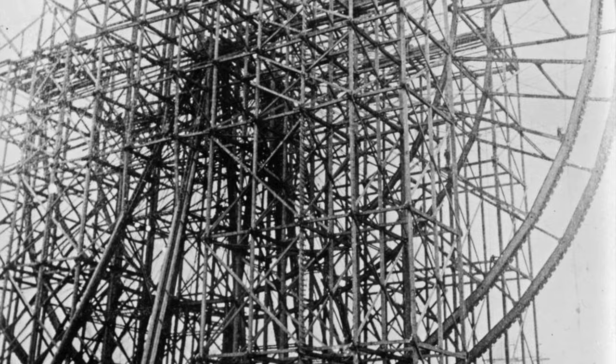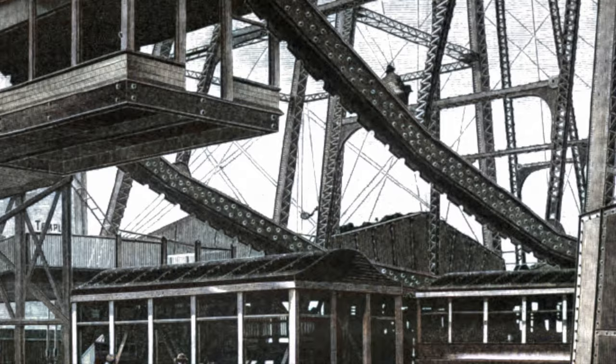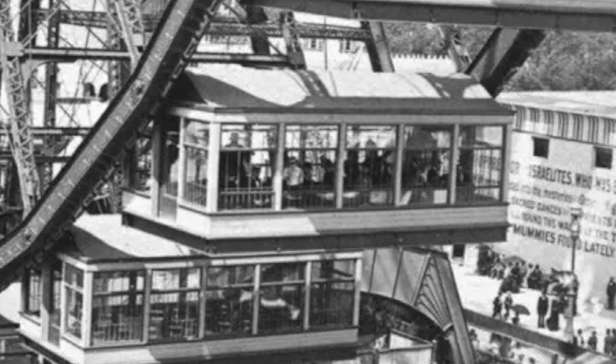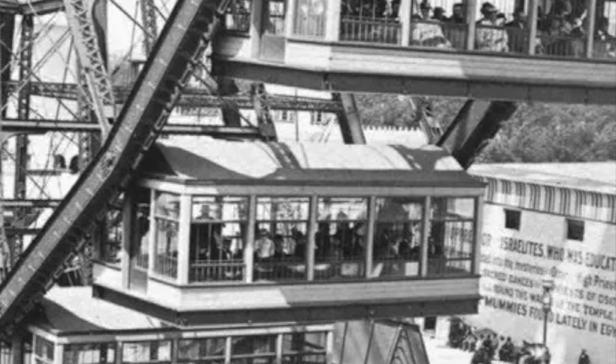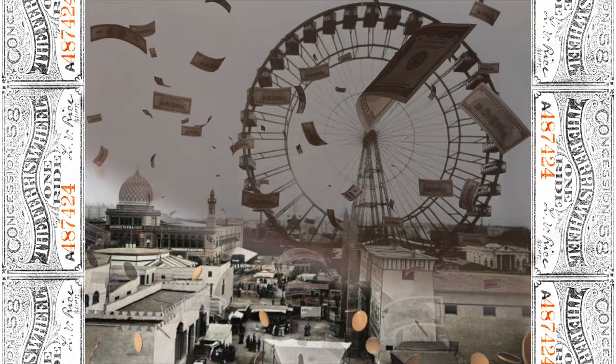Anyway, designed by George Washington Gale Ferris, a Pittsburgh bridge builder, the unique wheel stood at 264 feet. It consisted of 36 passenger cars that could hold over 2,000 people in total. Two rotations, including getting the wheel loaded, took about 20 minutes. Tickets for the journey were 50 cents, or just over $15 in today's dollars.